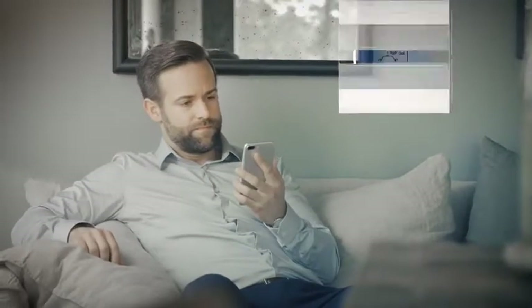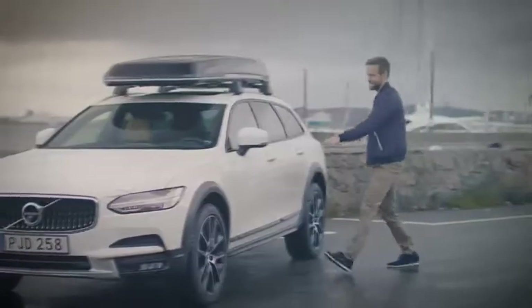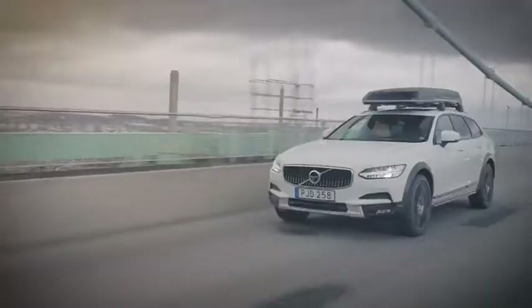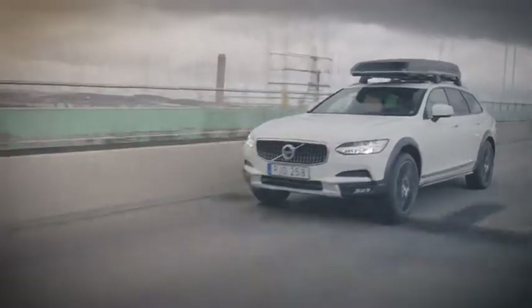During your subscription period, you can also get access to another Volvo model for a predefined period of time, because we know that our customers have different needs throughout the year. So if you need a large car for a weekend in the outdoors, we help you out.